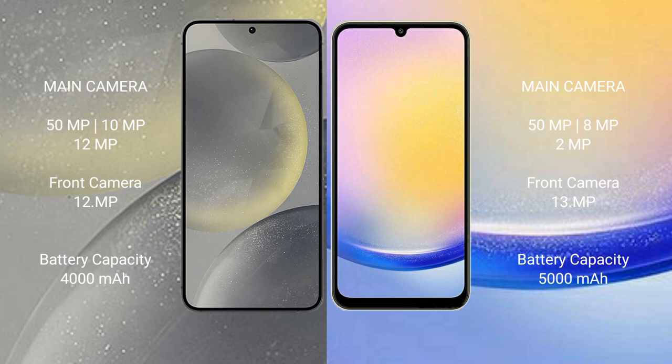The Samsung S24 has a 4000mAh battery with 25-watt fast charging support. The Samsung Galaxy A25 has a larger 5000mAh battery, also with 25-watt fast charging support.